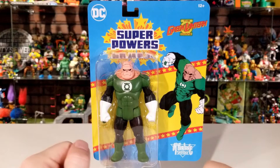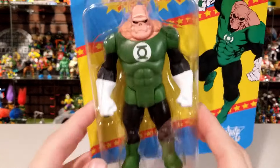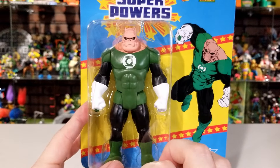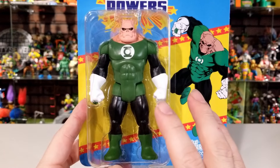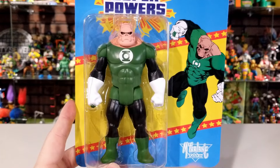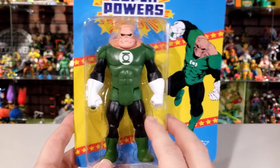Up next we've got Kilowog. Same packaging — Superpowers logo, made by McFarlane Toys, clear package window showing Kilowog inside. He doesn't come with any kind of lantern or extra accessories. I love the fact that McFarlane is making characters that weren't in the old Superpowers line or the original cartoon. I was born in '86, so I missed a lot of those figures. The fact that people who still have the old Superpowers line can add these new characters that McFarlane is coming out with is a really cool idea.